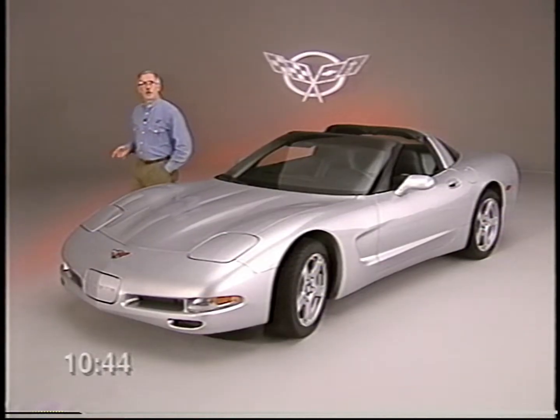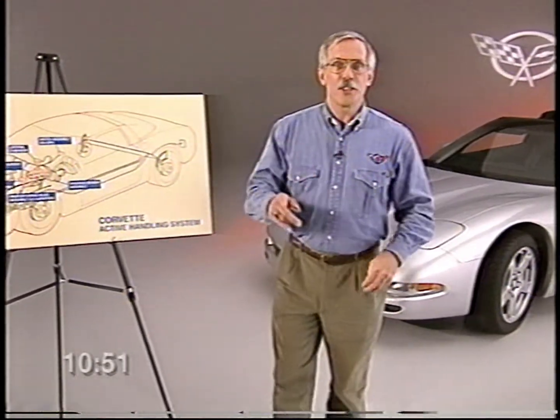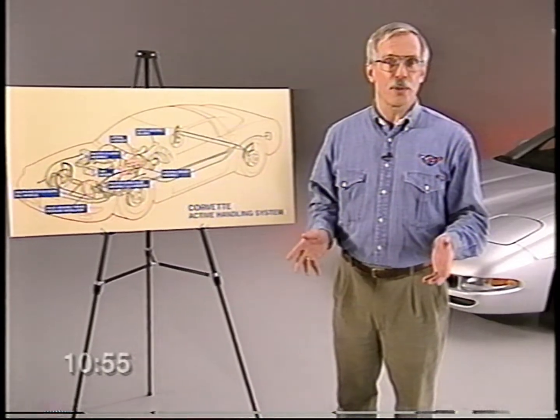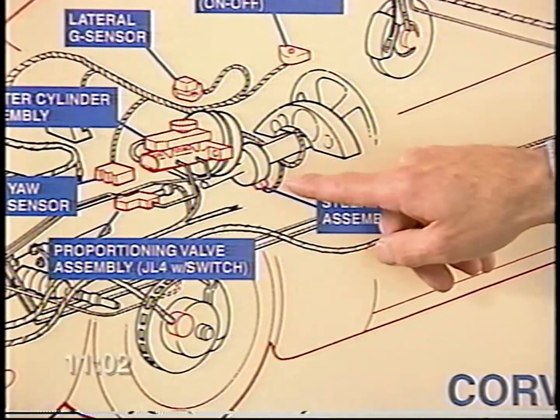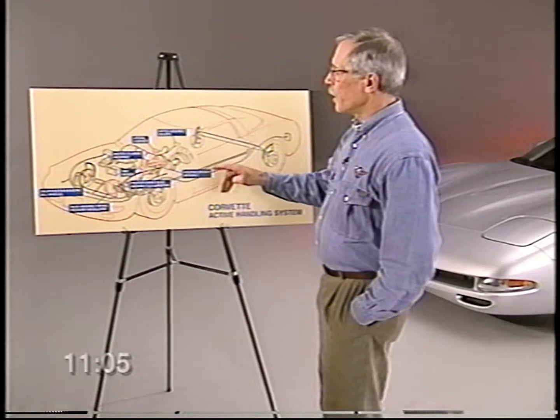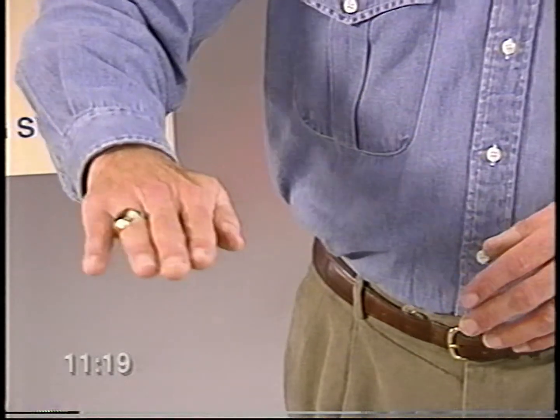Helping you maintain the ultimate control is the available active handling system. In simple terms, active handling helps correct the difference between the driver's intended direction during a turn and the actual direction — its benefits are most noticeable during slippery road conditions or performance handling situations. It's truly the next step in the evolution of Corvette's ABS and traction control. To measure the driver's intended cornering direction, the system incorporates a steering wheel angle sensor, individual wheel sensors, an accelerator pedal sensor, a brake switch, and a master cylinder pressure sensor. It uses this information to determine the driver's desired yaw rate and speed.